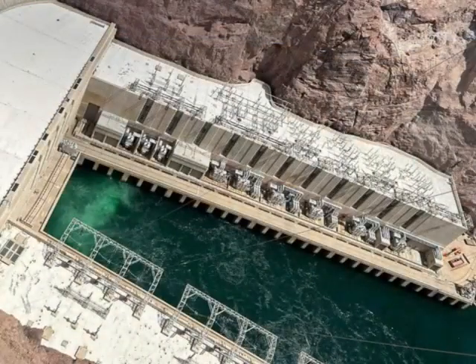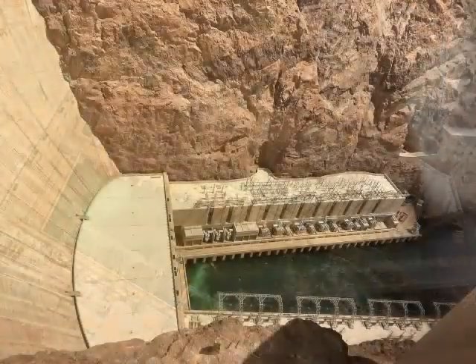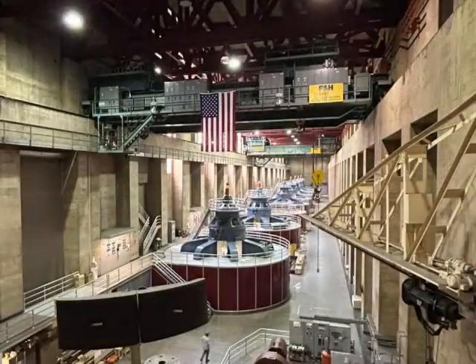On the downside, the ecosystems in the area have been seriously affected as they were adapted to the flow of the water and the drought lifestyle. There's no perfect solution to producing energy on a larger scale. The concrete had a massive CO2 cost initially.